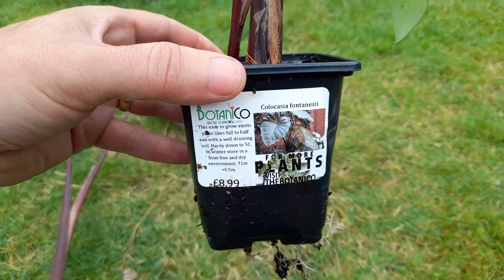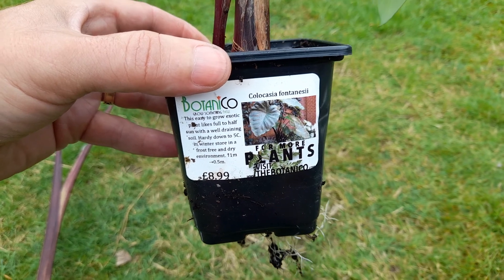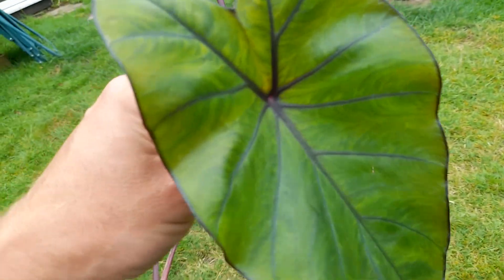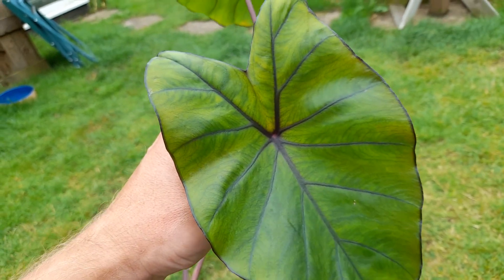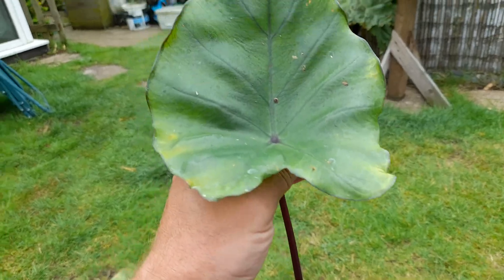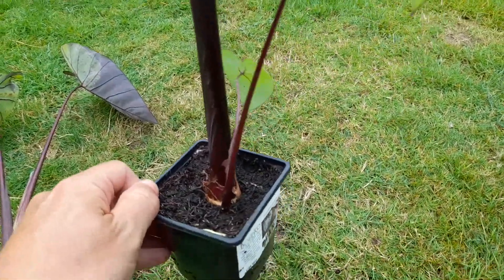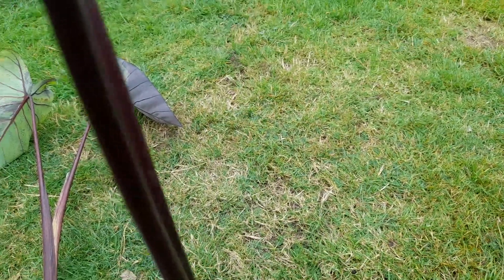This one is a Colocasia fontansii. It's got a dark burgundy stem and nice dark mid-ribs on the leaves — dark veins. There are a couple of good leaves on that, and obviously a decent sized pup coming out the side as well. I'm going to lay that down before it gets blown over again.